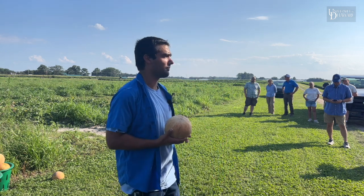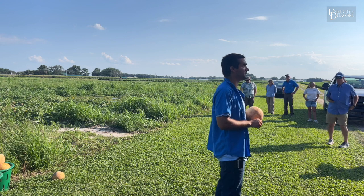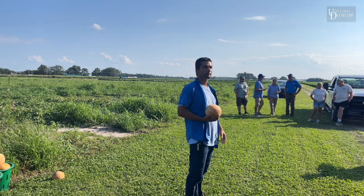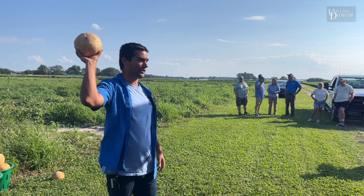BTs work great in crops like cabbages and kales where you get good coverage.